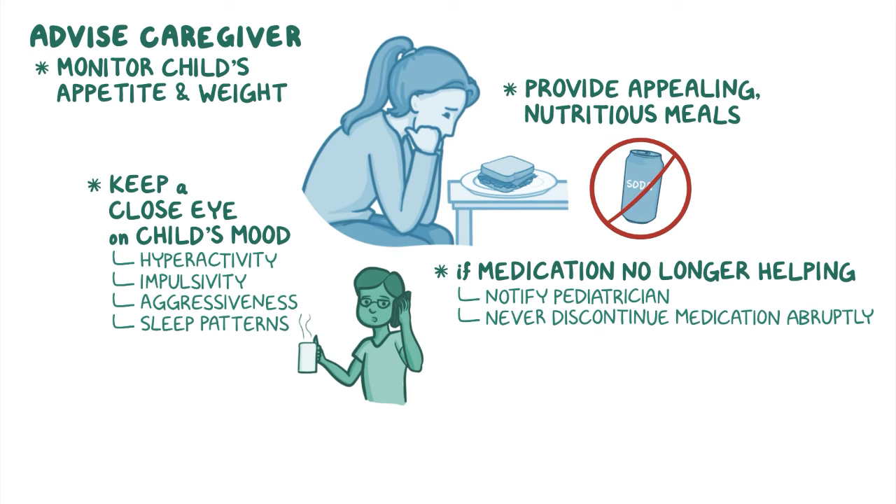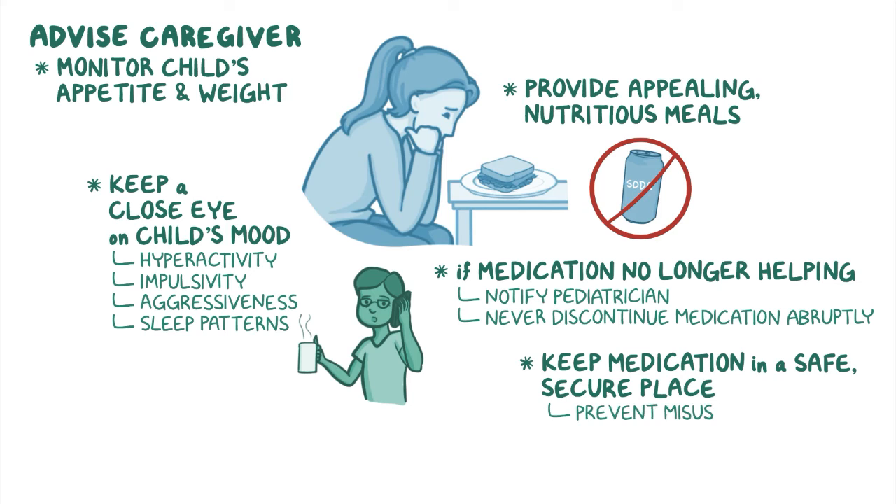Lastly, emphasize the importance of keeping the medication in a safe, secure place in order to prevent misuse by individuals other than the child for which it is prescribed.